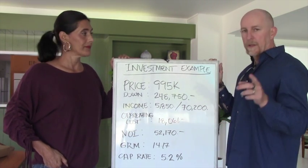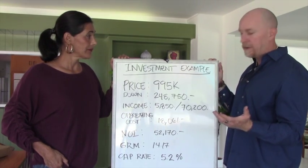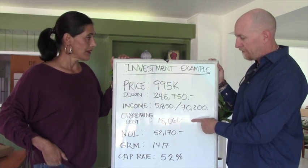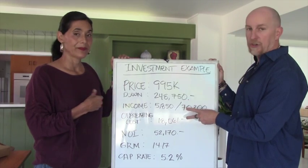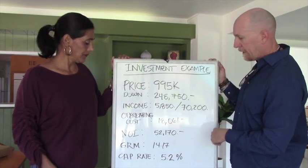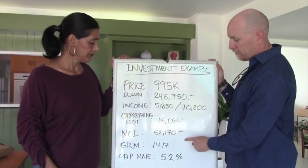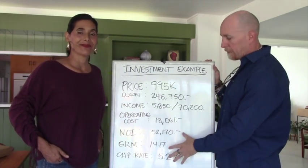Next we look at how much it costs to actually operate the property. It's just over $18,000 a year to run this property, which includes property tax, insurance, maintenance, gardening, and things like that. That gives you your net operating income, which on this one is a little over $52,000 a year.